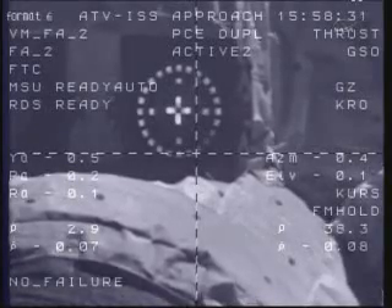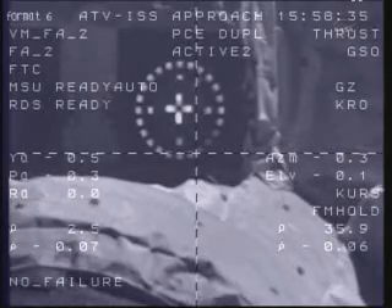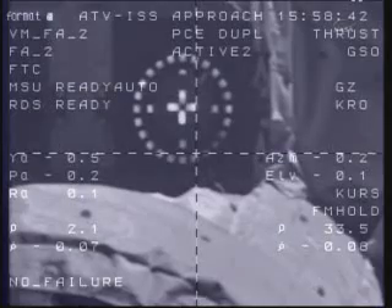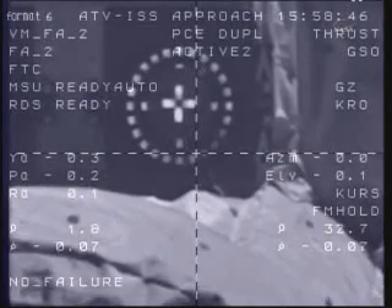2.5 meters, 0.7, target nominal, systems nominal. Johannes Kepler approaching the aft docking port of the Zvezda service module at about half a meter per second. You can see the docking target clearly in view in these camera views, which show the crosshairs of the vehicle.